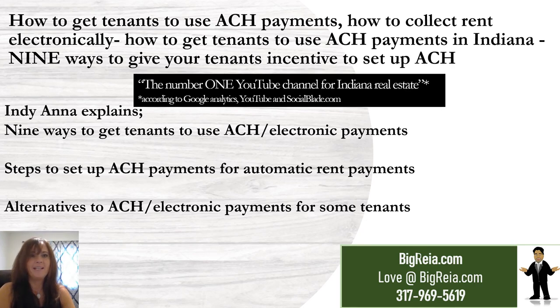Hi everyone, Anna here with Biggerita.com. Today I'm going to go over how to get tenants to use ACH payments, how to collect rent electronically, and how to get tenants to use ACH payments in Indiana. Nine ways to give your tenants incentives to set up ACH.